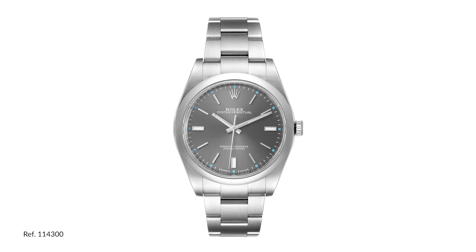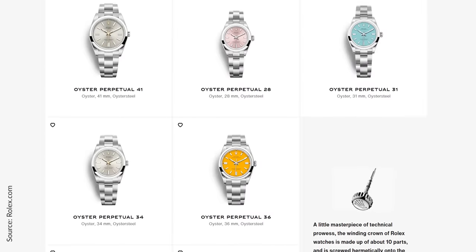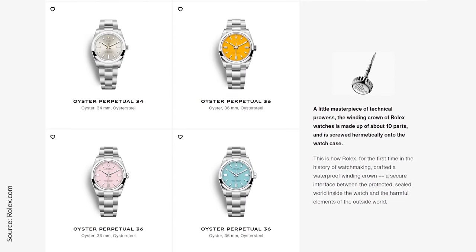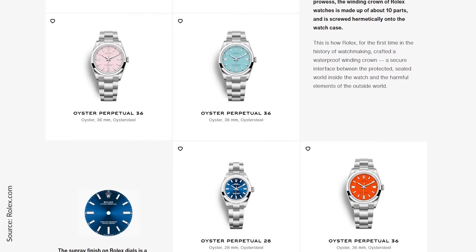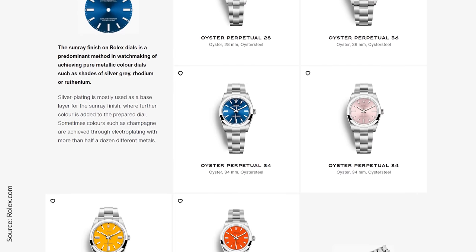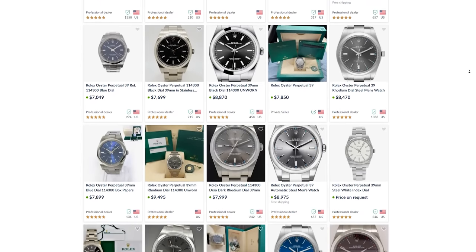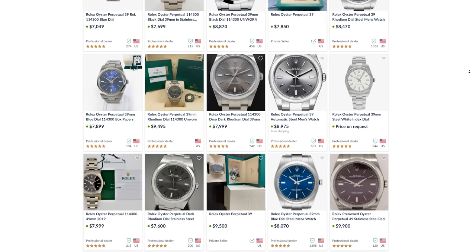Watch number four is the tried and true Rolex Oyster Perpetual — specifically the now-discontinued 114300 in a 39 millimeter case size. If you follow watch releases, you probably saw the latest batch of Oyster Perpetuals with very bold colored dials — something we don't typically see a lot from Rolex. Examples include turquoise blue, yellow, a coral red, and even a candy pink. These got a lot of attention online and from collectors, which drove prices up. Today we're looking at the previous generation of the Oyster Perpetual in 39 millimeters with typically more subdued dial colors. So if you're not sure you can pull off turquoise or candy pink, this is what you should go for.